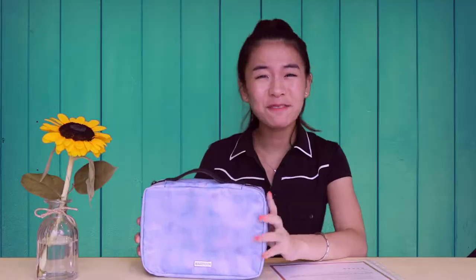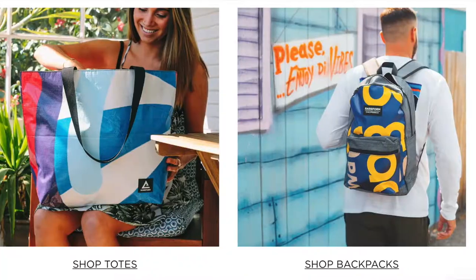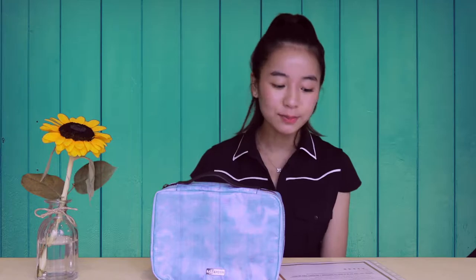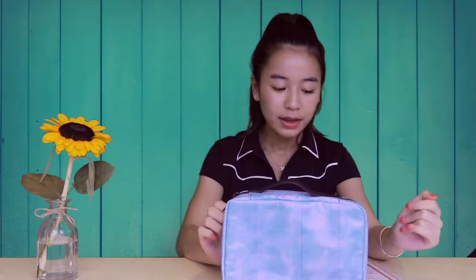Today we're going to try to replace my travel makeup case with this recycled vinyl toiletry bag by Rareform. So what is this product anyways? Well, for around $50 you get a toiletry bag made from recycled vinyl that is one of a kind. Rareform collects billboard vinyls from all over the US and repurposes 20,000 pounds a month into one of a kind products. The products are also durable, water resistant, lightweight, and vegan.